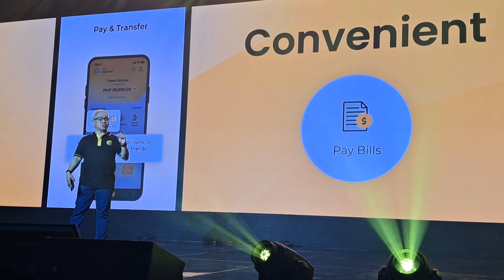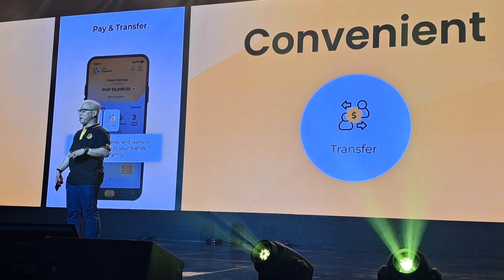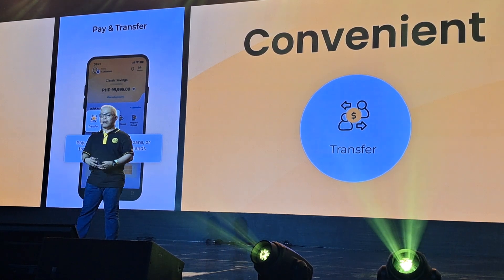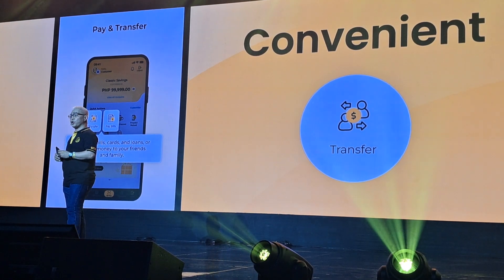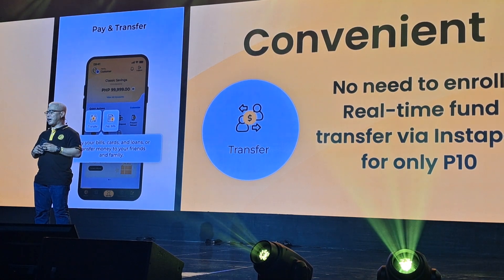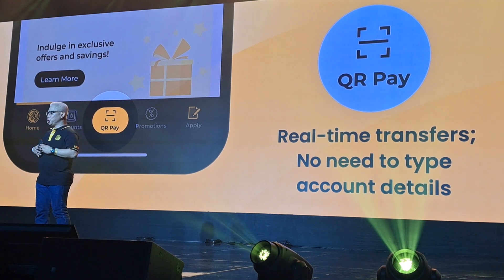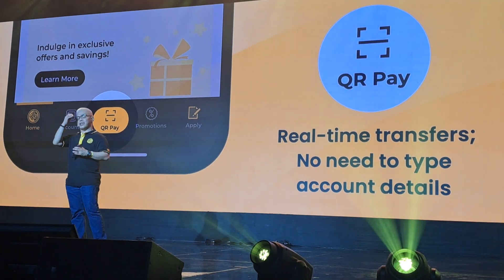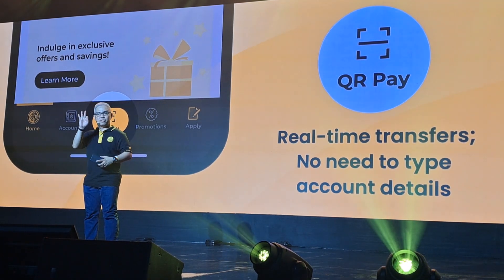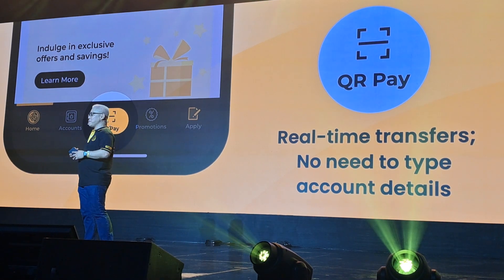It includes Maybank's pioneering save-to-favorites feature, so you don't have to remember and re-encode the details of your funds transfer and bills payment. M2U also has InstaPay's QR Pay, allowing you real-time inter-bank transfers. M2U contains your access to iSave, where you can open a deposit account digitally in less than 3 minutes, without an initial deposit or maintaining balance.